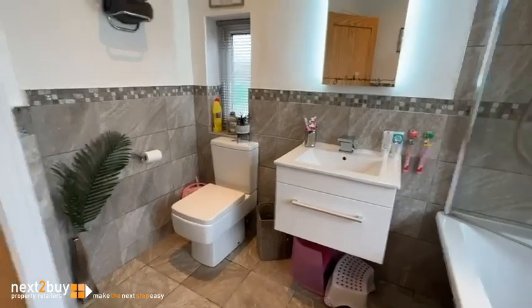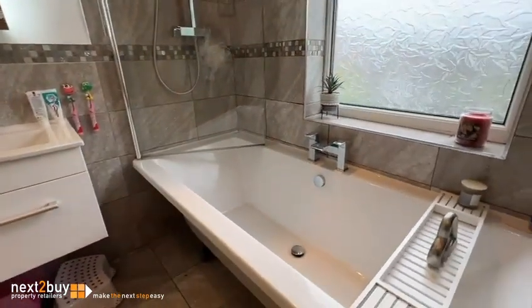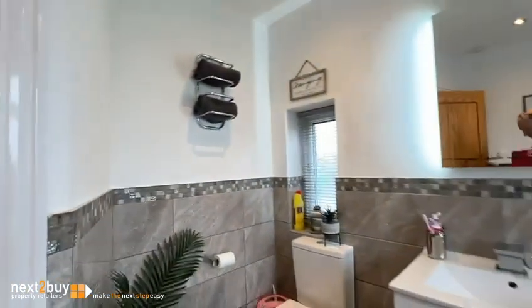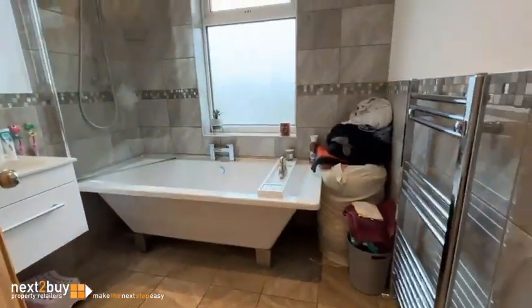Very, very nicely done. Modern tiling, shower over the bath, nice bath there, super storage, tiled floor — very nicely done.